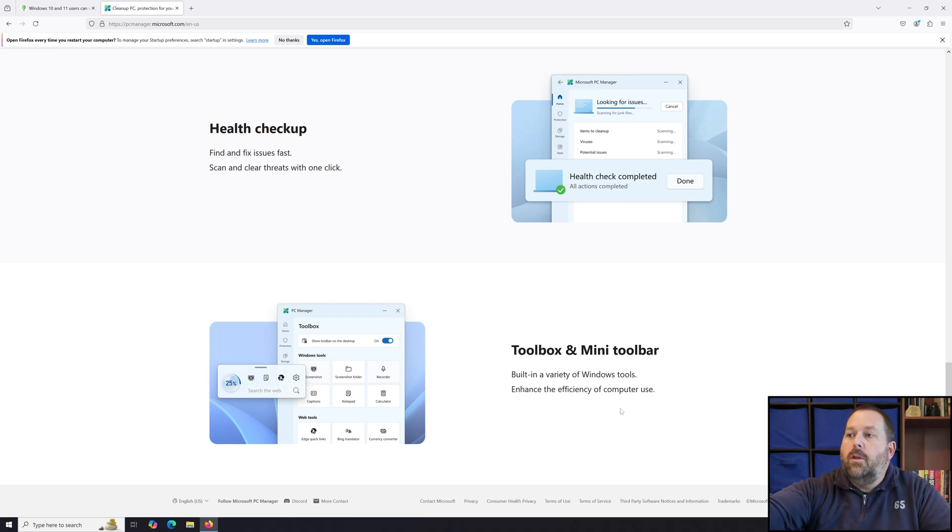In the toolbox you can take a screenshot by just clicking a button, use a recorder to record something immediately, enable closed captioning, or open up Notepad or Calculator. They even have web tools like Edge Quick Links, a Bing Translator, or Currency Converter. I'm sure there are even more features available in there — I thought this would be very interesting to you all.